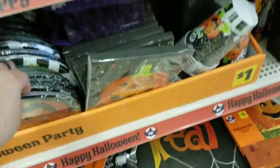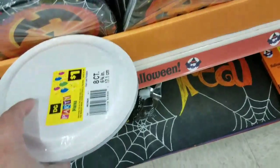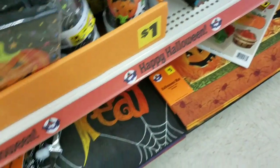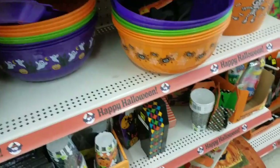Hi everybody, it's Amy from Bargain Beauty and I am here to show you guys a little bit of what they have for Halloween at Dollar General. And then I have a really amazing dog treat deal for you guys, so stay tuned for that. But I just want to poke through here just for a couple of minutes and see what they have compared to the Dollar Tree.